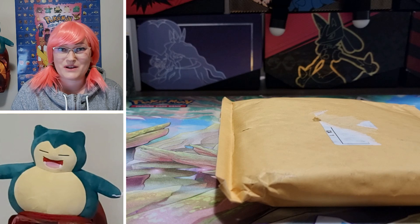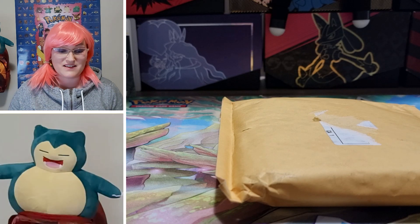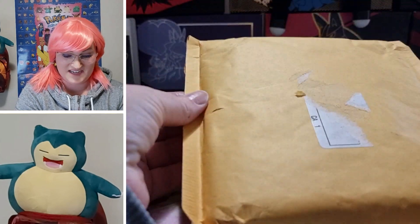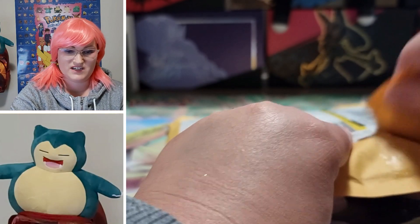If you haven't done so already, like, subscribe, and turn on notifications. The scary part about these mystery packs is I have no idea what's inside. It was one of several ads that I looked up, so we're gonna dive in and we are gonna see what is inside this mystery pack.